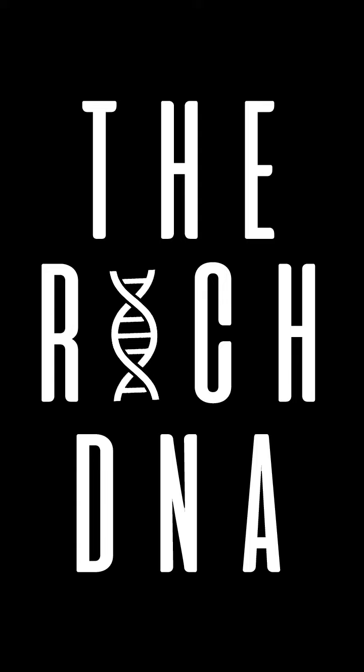Hey rich babes, we have an awesome video for you today. We're going to be showing our new arrivals in our earring collection. If you want to see what we've been up to and what we've added to our wide range of earrings, go ahead and stay tuned.